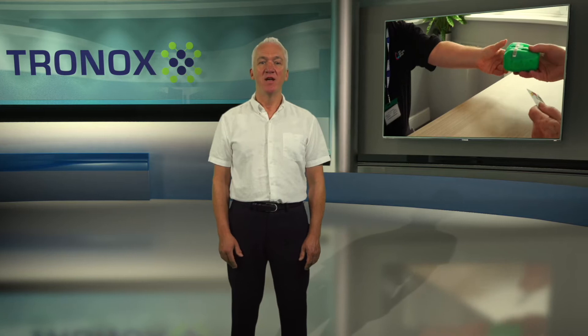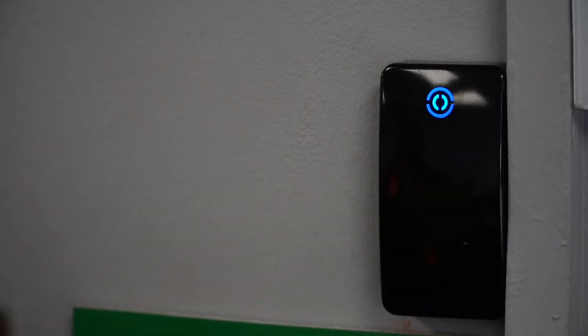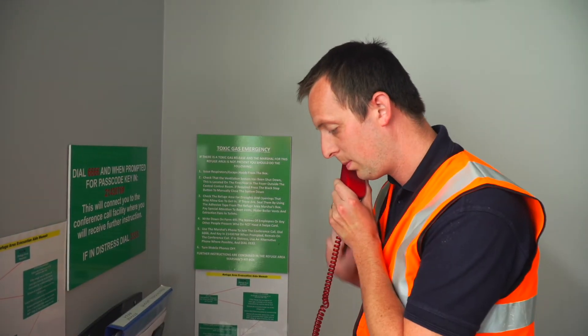Alternatively, if you don't have a respirator, there are stocks held at each refuge area. Once you arrive at the refuge area, register your card at the reader. If you have any difficulty, report to the marshal who'll be wearing an orange vest. If there's no one at the refuge area location, follow the instructions located in the refuge area.